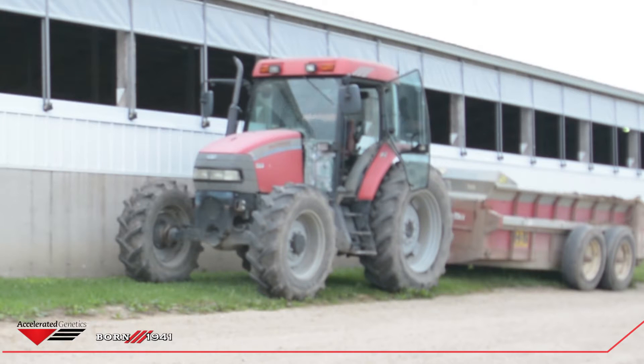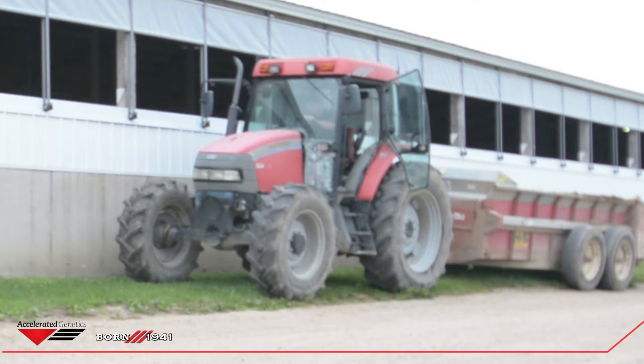My favorite part was probably working with all these bulls. Like this morning I got to work with Heraldo and Devour and Halftime, and it's pretty neat to be able to work with some of these really high genomic or really impressive bulls every day.